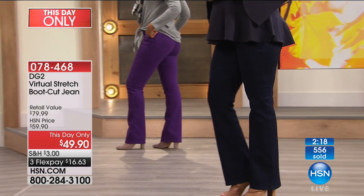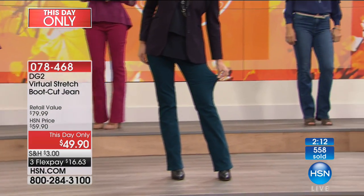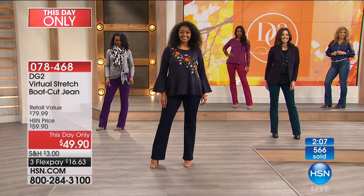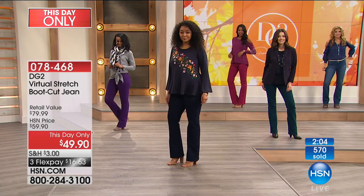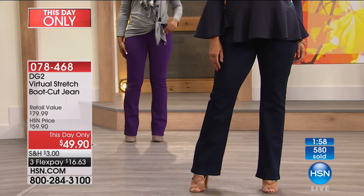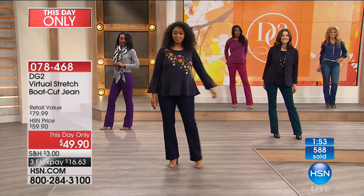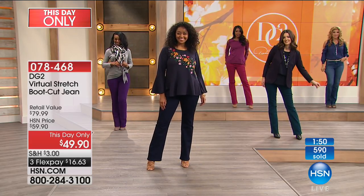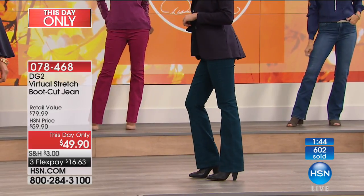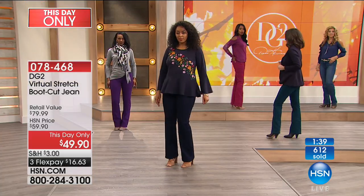We've sold almost 600 pairs. The boot cut is a wonderful alternative if you shy away from skinny jeans. Now, I want to qualify that — whenever we talk about skinny jeans like the Today Special, they are the skinny jeans for the not-so-skinny girls. They're for the curvy girls, for all of us real women. So grab a skinny jean especially if you've been afraid of them. But for many people, they just love how classic, tailored, and beautiful a boot cut is. Here's a nice opportunity to use that flex, get a one-day price, and try them out.